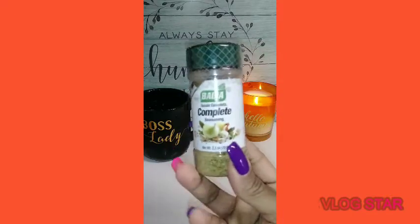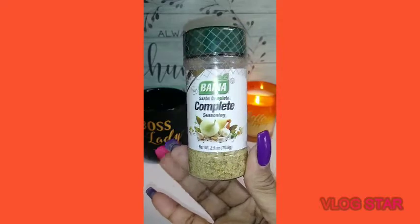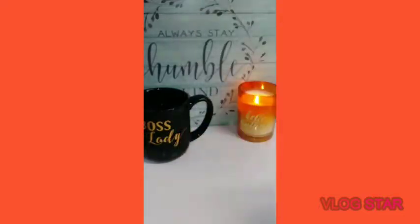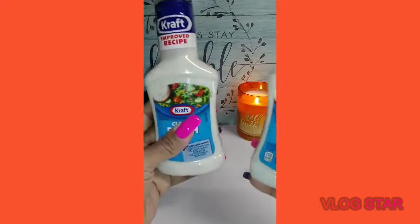I needed another complete Badia seasoning because I'm almost out of my big one. I'd think it's best to buy the bigger one at Walmart, but I wasn't at Walmart and I needed more, so I just purchased one. It'll get me through the rest of this month.